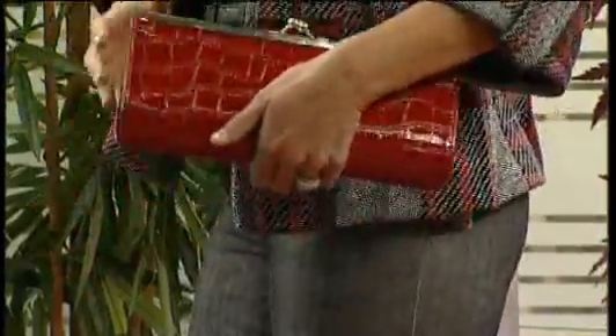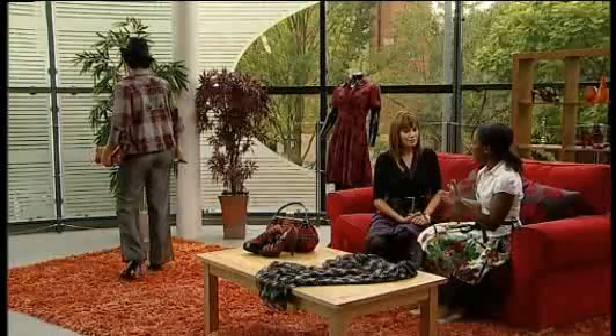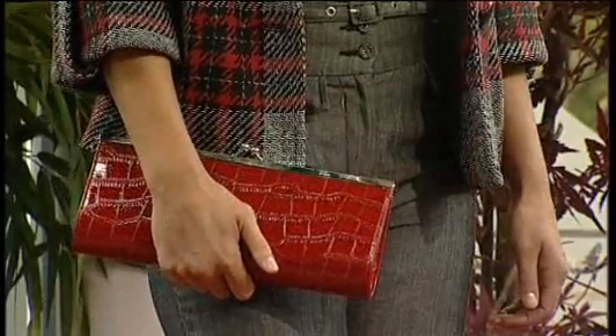And if we were going to invest in one piece of tartan to see us through this trend, what would it be? Personally I would invest in maybe a handbag or an accessory. I probably wouldn't invest in clothing just for the sake of it — it's a trend and it may only be in for this season. It will rear its head again, but if I was going to invest in anything, I'd probably invest in a tartan handbag. But I've got a thing about handbags — haven't all women! Thank you so much for giving us the heads up on tartan, much appreciated. My pleasure.